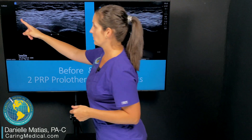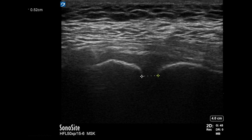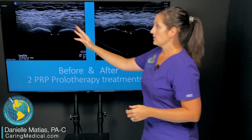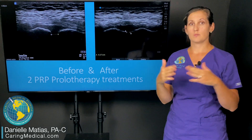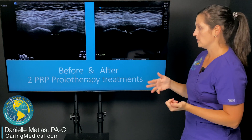You can see up in the corner that this measured 0.52 centimeters, meaning the space between those two bones. What we find in our practice is that that is actually an abnormal reading. What we like to see is more in the range of 0.3, maybe 0.4 at the most. This one was 0.52, meaning the pubic symphysis was more separated than it should be — that tissue had been stretched out and is more loose than it should be.